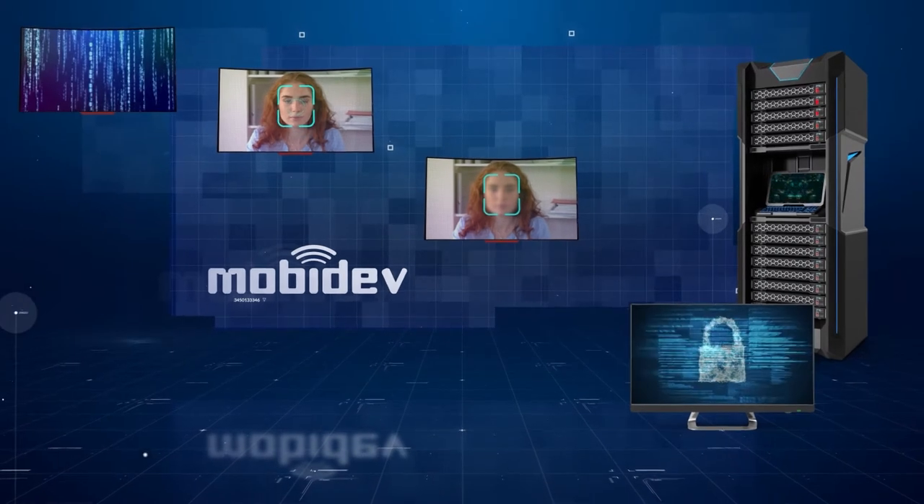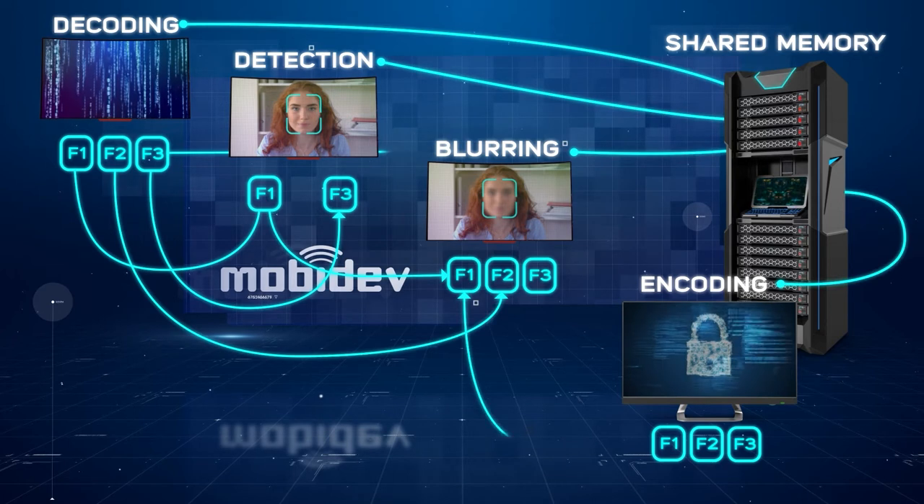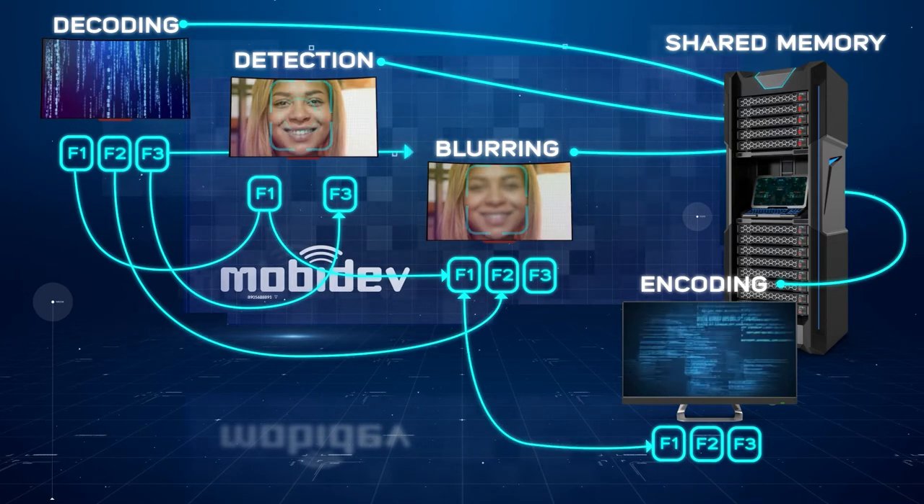To perform up to 60 FPS and keep high blurring accuracy and flexibility, we use the pipeline architecture. The pipeline approach is aimed to split and run parallel operations during the processing of video. This architecture design allowed us to use shared memory and multiple workers to increase efficiency.